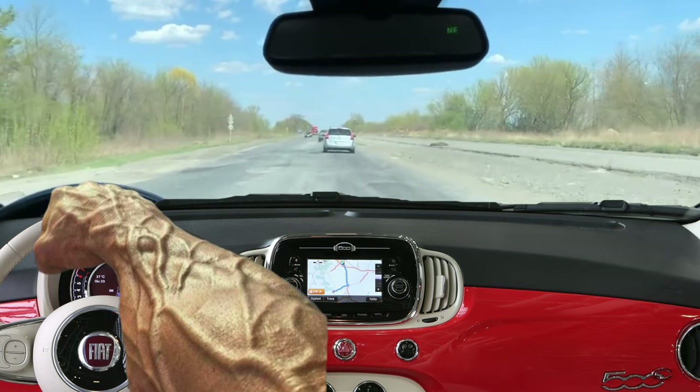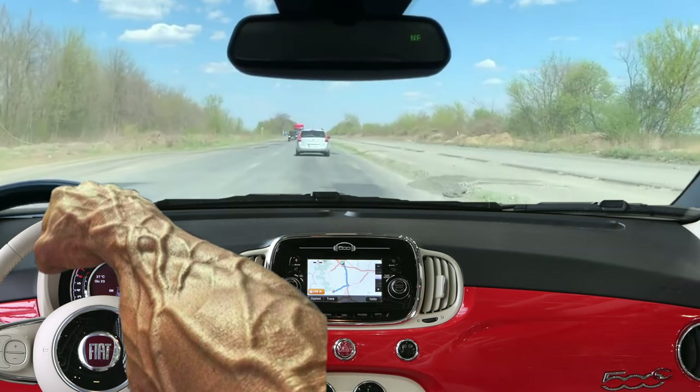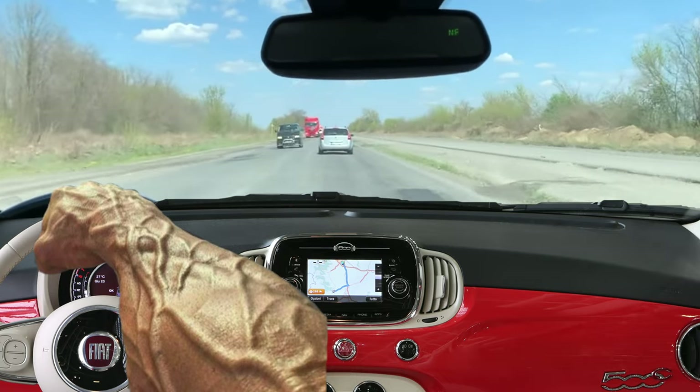Don't forget to subscribe to my channel, and if you are the owner of this car, then share your experience – it will help others to choose a car. Goodbye.